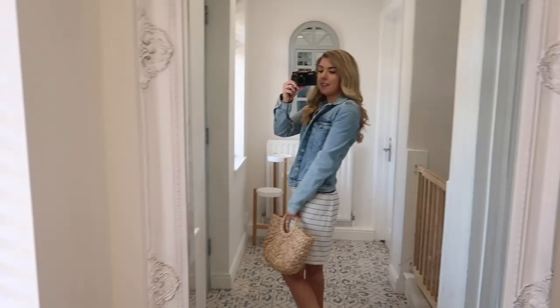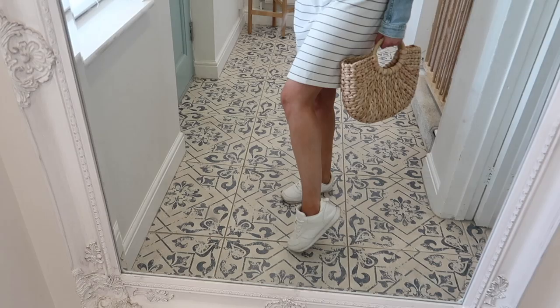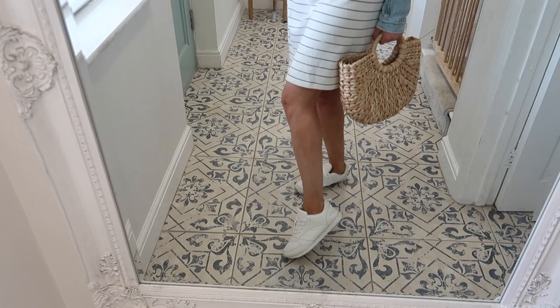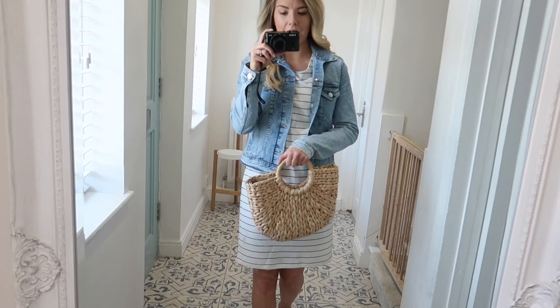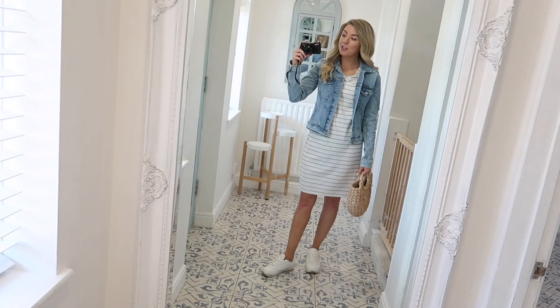I paired it with my denim jacket — you might have seen in my recent H&M haul that I got this. I haven't had a denim jacket for years, probably since I was a kid, but I absolutely love it. It goes with so many things, it's just a really easy jacket to throw on. I've got my Primark trainers on — they're simple, easy to wear, and cheap if they get muddy on the school run. I also have my little basket bag from Amazon, got it last year and it's lasted really well.